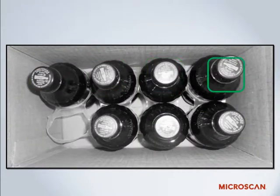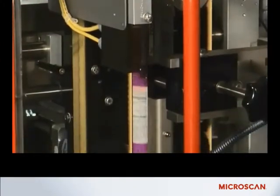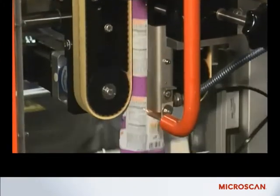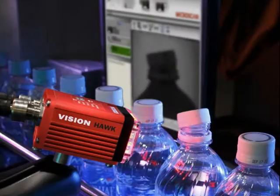AutoVision locates, counts, and measures to make sure that packaging is intact and all the necessary symbols, labels, codes, or parts are present and correct on every product, on every packaging line, day in and day out. So, how does it work?